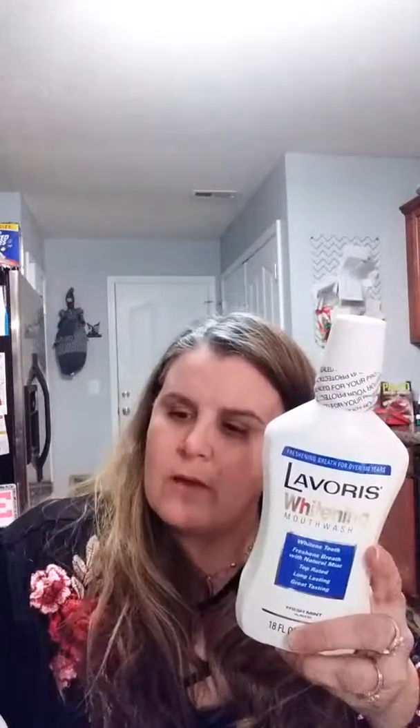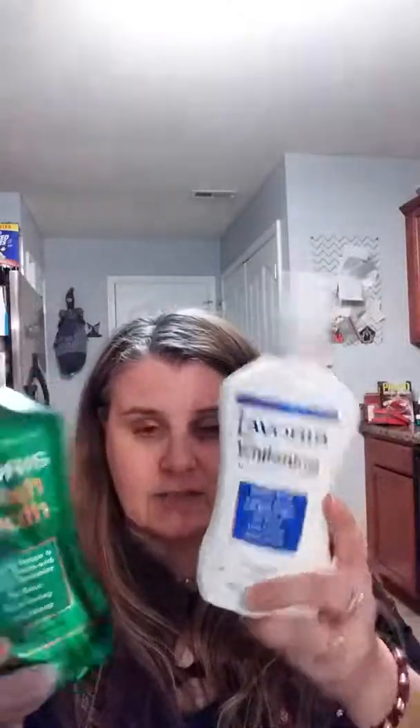I was pretty happy when I saw this — it's the Lavoris brand mouthwash. I got the fresh breath and the whitening, so I'm going to try both of these. Lavoris is actually pretty expensive — I believe it's around six or seven dollars at Walmart, so finding it at Dollar Tree was a great deal.